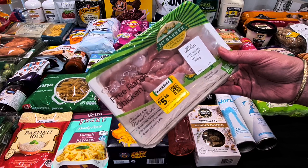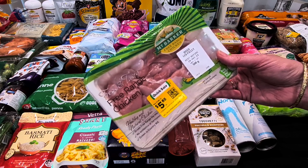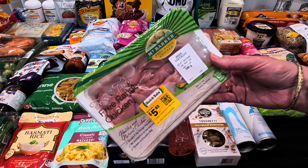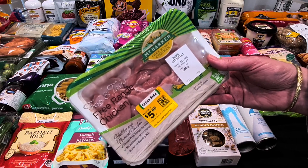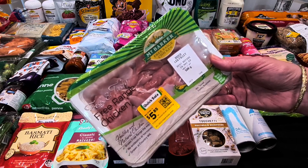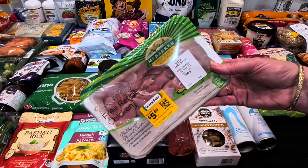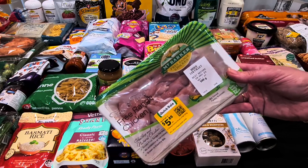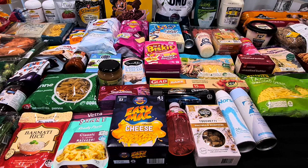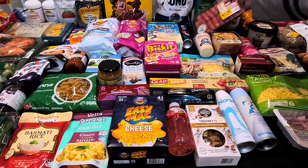I try to get chicken thighs because they've got more flavour and stay more moist than chicken breast. They didn't have any today, but they had diced leg fillet — 500 grams for $5.85 — which is pretty much the same kind of meat. I grabbed that, and we might do a stir-fry with some veggies later in the week.